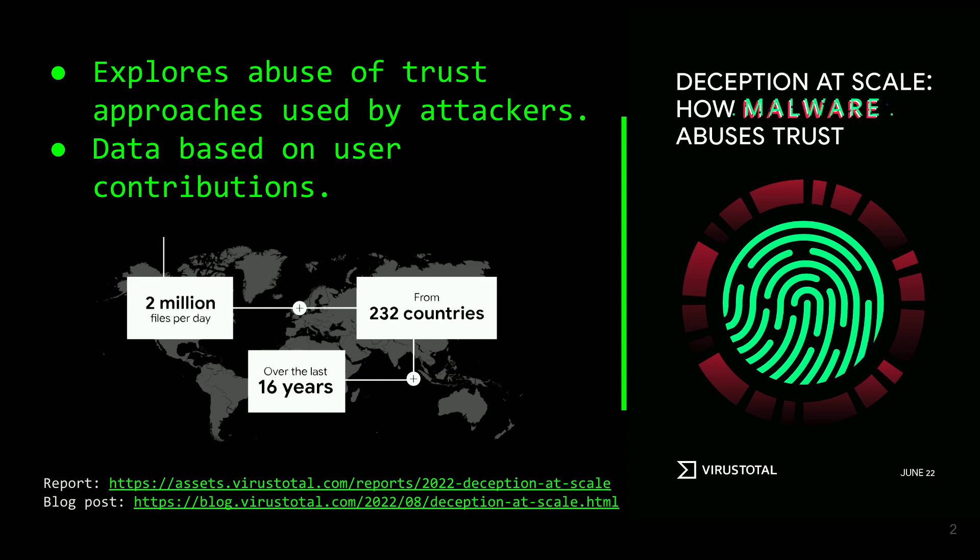El estudio lo hicimos en base a la contribución de nuestros usuarios. VirusTotal se nutre de toda la información que recibimos por parte de vosotros: más de 2 millones de ficheros por día, desde 232 países, durante 16 años. Esto nos ha permitido tener la mayor base de datos de ficheros de malware del planeta.